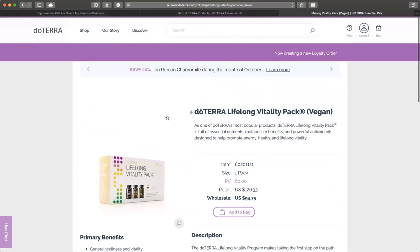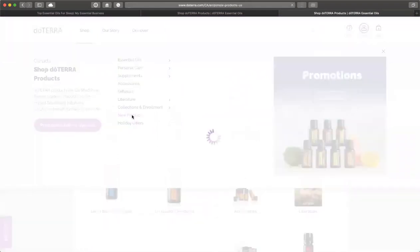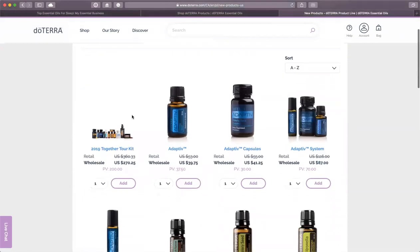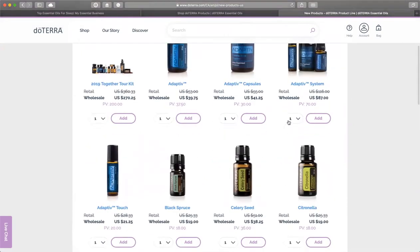Now I'm going to continue shopping. Go back to shop and go to the drop-down menu for new products. I've already bought the new Together kit. I've used up all of my Adaptive, and I absolutely love the Citronella — it's really wonderful for getting rid of odors in the bathroom. The Celery Seed has done wonders for me on my travels and my digestive system. The Black Spruce is absolutely beautiful, a comforting smell — it's a Canadian-made, zero-emission essential oil, and I think it's perfect for Christmas.